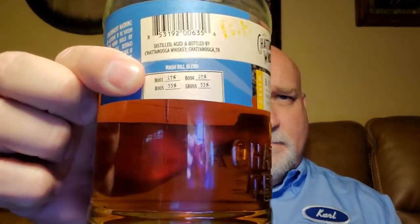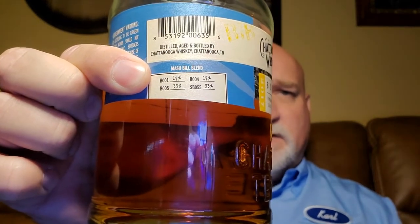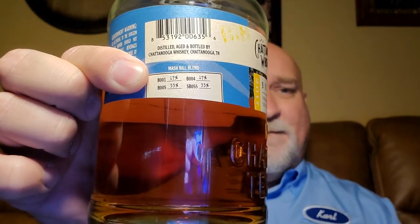On the bottle you can see they use B001 at 17%, B004 at 17%, B005 at 33%, and SB055 at 33%. What's not really clear is exactly what is included in each specific mash bill, which for me is a little disappointing — I like to know the exact mash bill. What is mentioned on the company website is that they use four grains in each of those mash bills — the same four but in different proportions to get different flavors: yellow corn, malted rye, caramel malt, and honey malt.